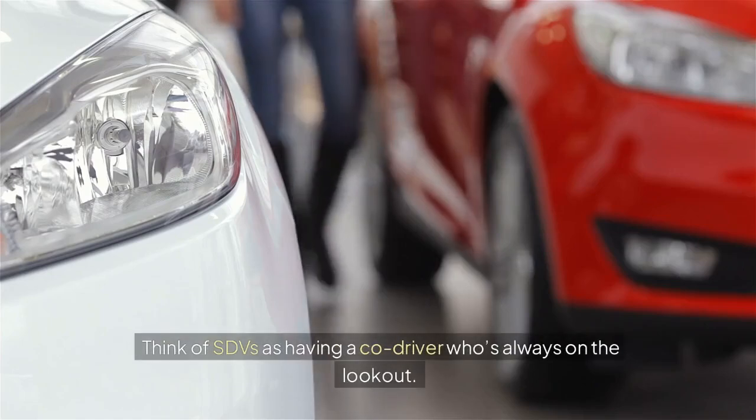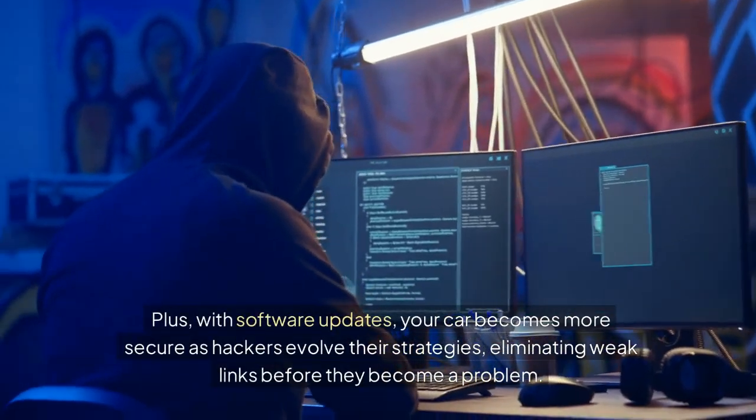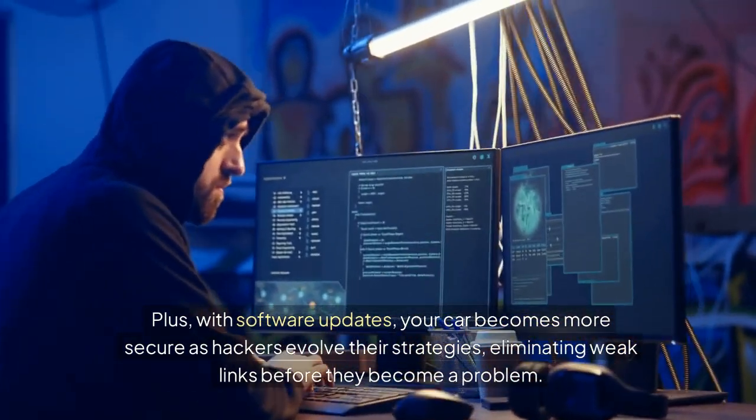Think of SDVs as having a copilot who's always on the lookout. Plus, with software updates, your car becomes more secure as hackers evolve their strategies, eliminating weak links before they become a problem.